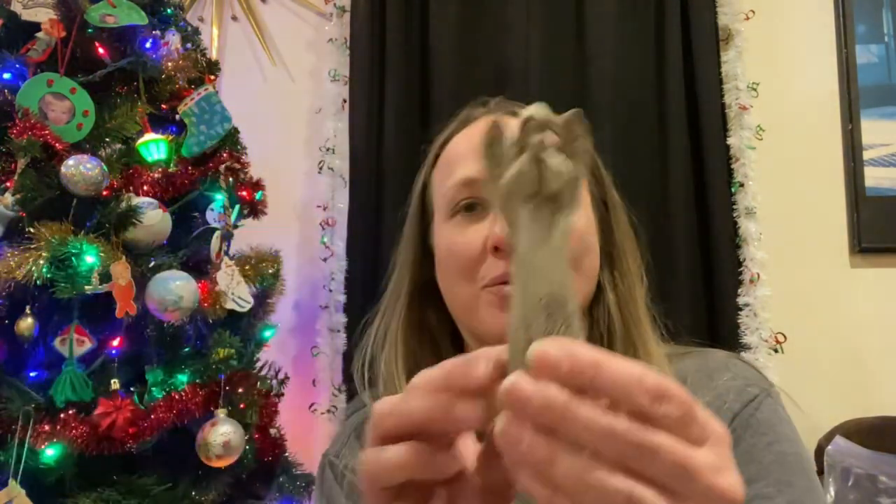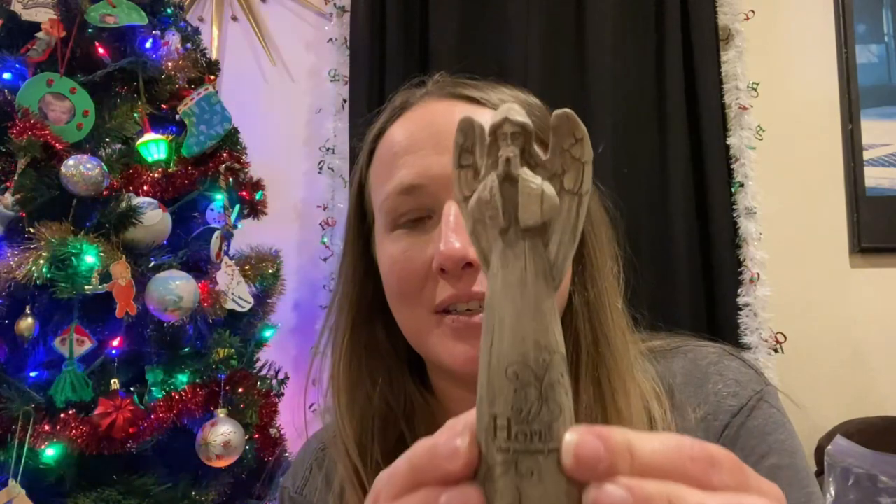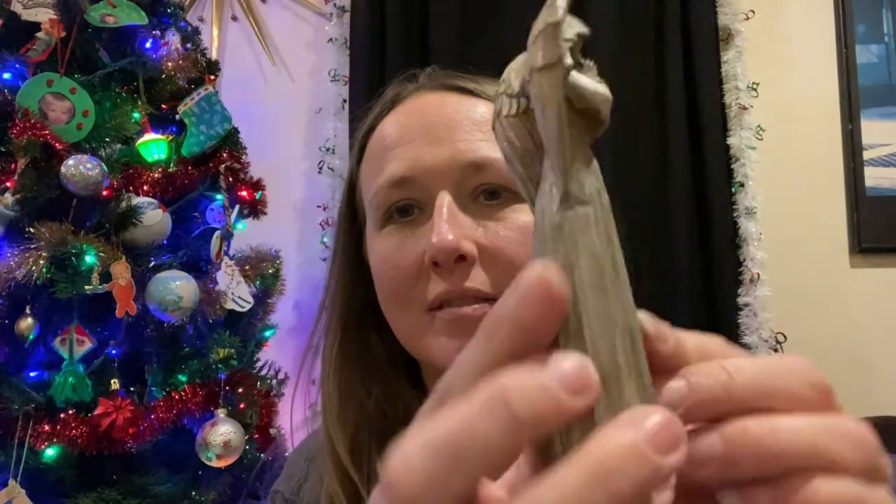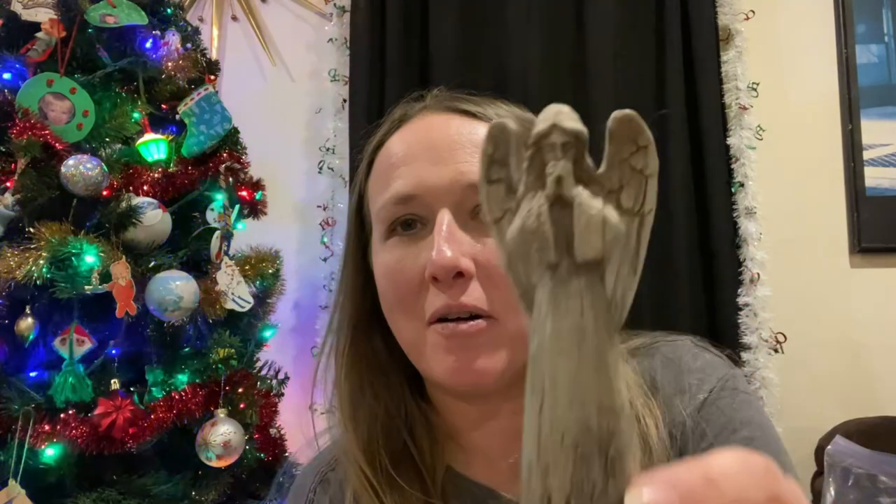I thought this angel was cute — I really like it. It's like the size of my hand, not very big at all.